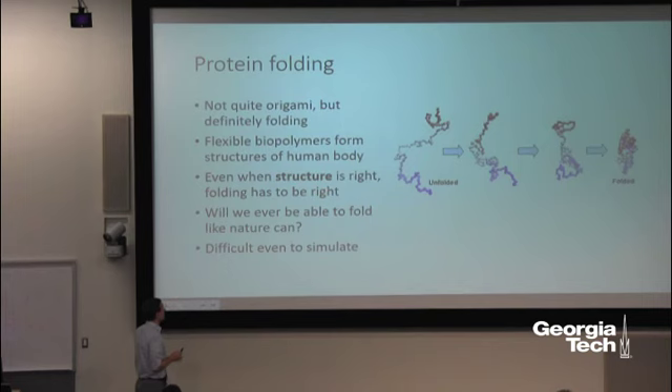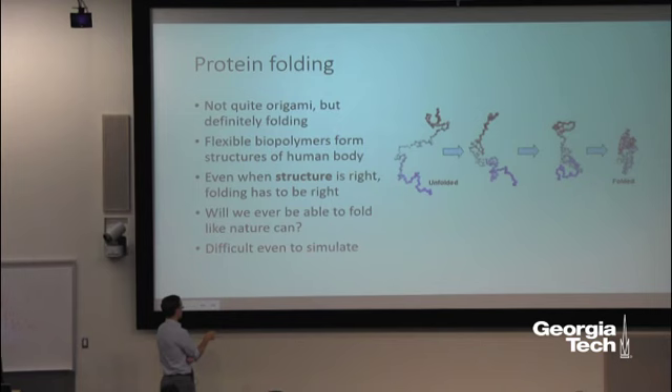Flexible biopolymers and proteins form the structures of the human body. Even if you get the molecular sequence right, it won't function properly unless it's folded correctly. Quite a few diseases are associated with protein misfolding. One aspiration is to approach nature's mastery of being able to take molecules at a tiny scale and fold them into the shape we want. In practice it's extremely difficult — simulating protein folding for a few seconds takes a supercomputer quite a lot of effort.